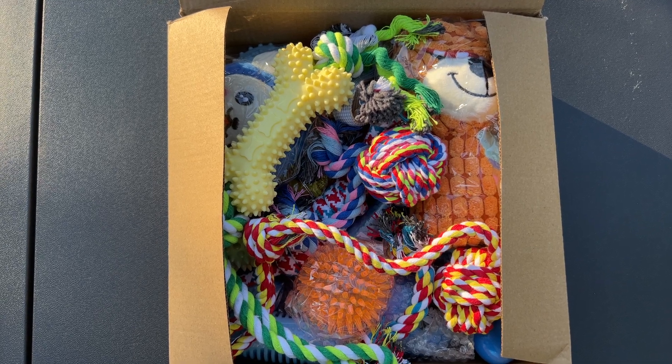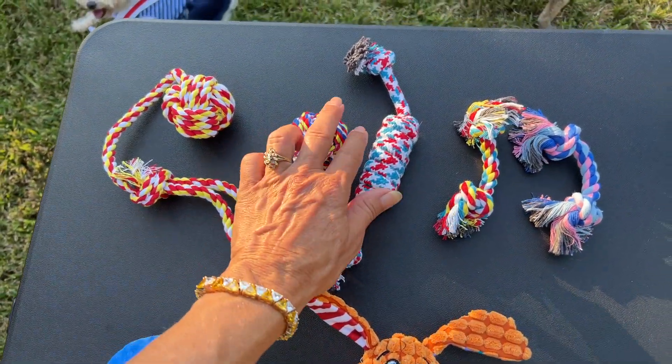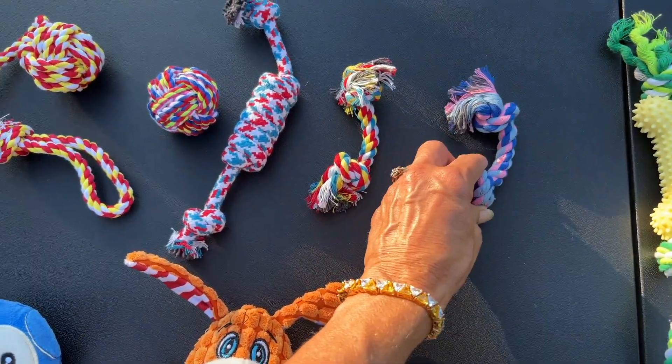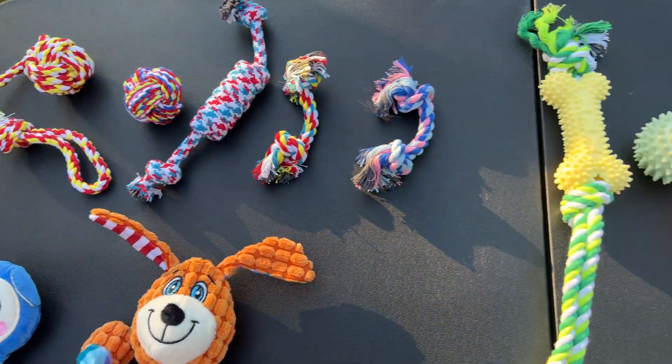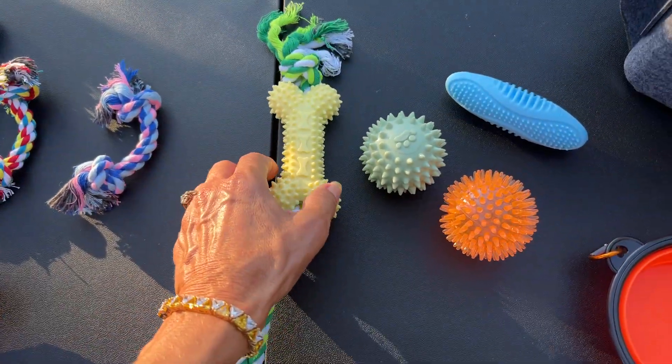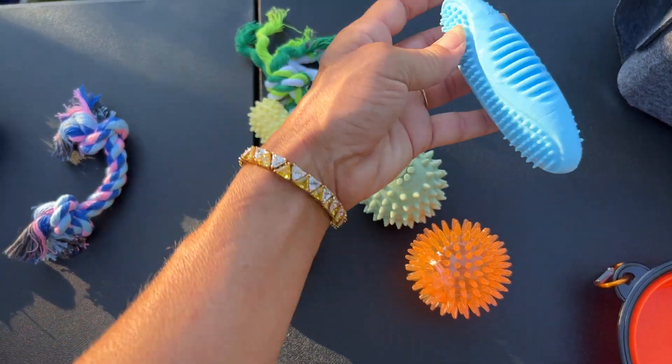Let's unpack it and see what we got. You're going to get five rope toys — she's really good, and I have a feeling a couple of mine might be playing tug-of-war with that one. Then you've got your rubber toys here, which are good because when they chew it, it actually cleans their teeth.